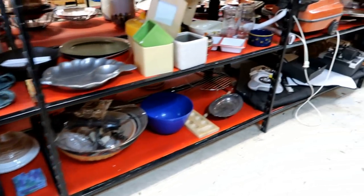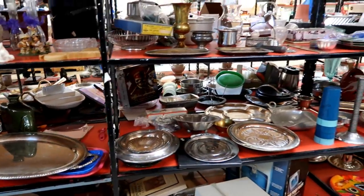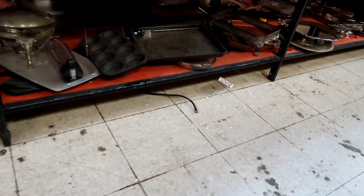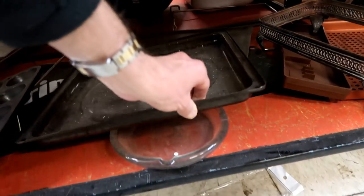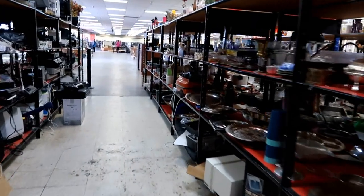These places also sell a lot of new Chinese stuff, but they usually have a used section too. Just be thorough, take your time, and try not to get in a big hurry — you never know what you're going to find. It doesn't look like anything today, so on to the next stop.